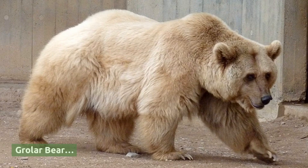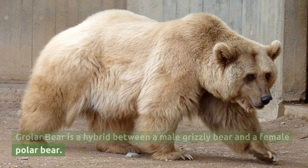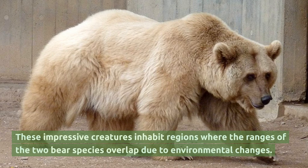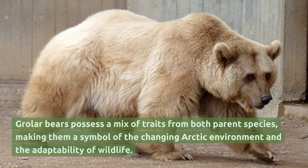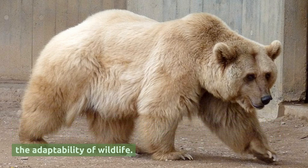Growler bear. Growler bear is a hybrid between a male grizzly bear and a female polar bear. These impressive creatures inhabit regions where the ranges of the two bear species overlap due to environmental changes. Growler bears possess a mix of traits from both parent species, making them a symbol of the changing arctic environment and the adaptability of wildlife.